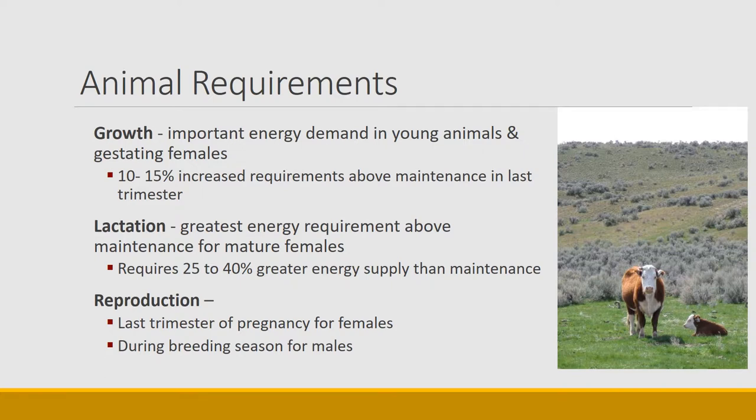Reproduction needs can also be significant. Beyond the last trimester of pregnant females, males have significant needs for reproduction during the breeding season. Some wildlife, for example male elk, really need to bulk up in order to cover ground and protect their harem while in a reproductive mode. We can see very significant losses of weight and condition on bulls — including beef cattle bulls — during the breeding season.